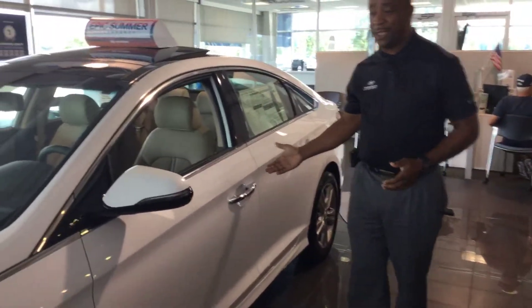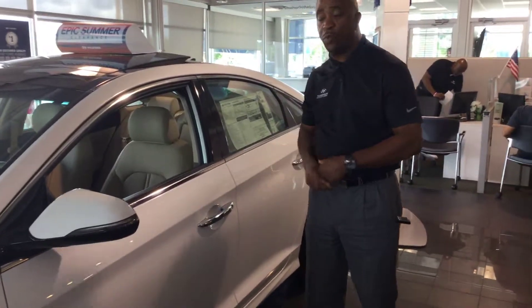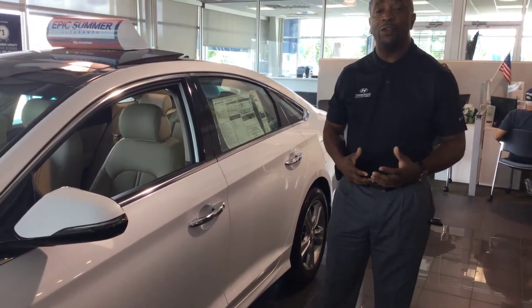This particular vehicle has proximity keys. You don't have to take them out of your pocket or purse — press the button once inside, put your foot on the brake, and you can start the vehicle.